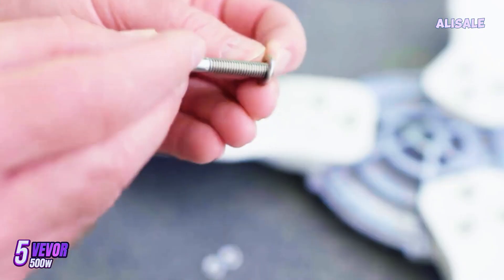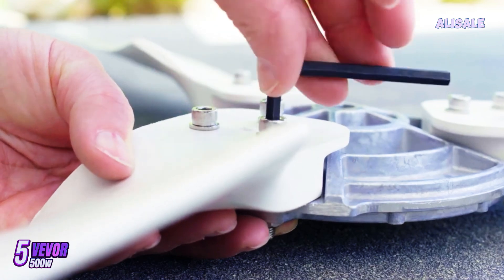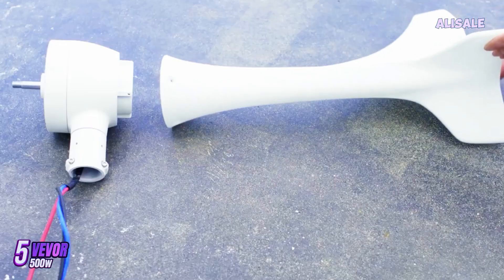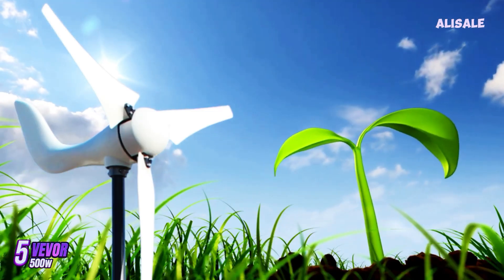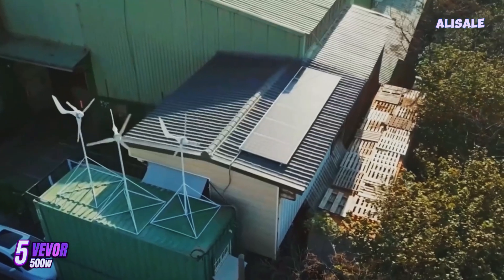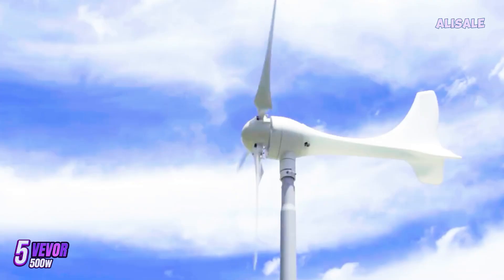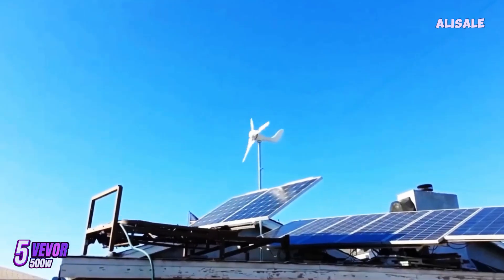Installation of the Vever Wind Turbine is relatively straightforward, thanks to the comprehensive manual provided. Most users report that they were able to set it up within a few hours with basic tools. The turbine comes with a mounting bracket, which allows for easy adjustment of the angle to optimize wind exposure. However, some users have mentioned that additional hardware might be needed for more secure installation, especially in regions prone to high winds.